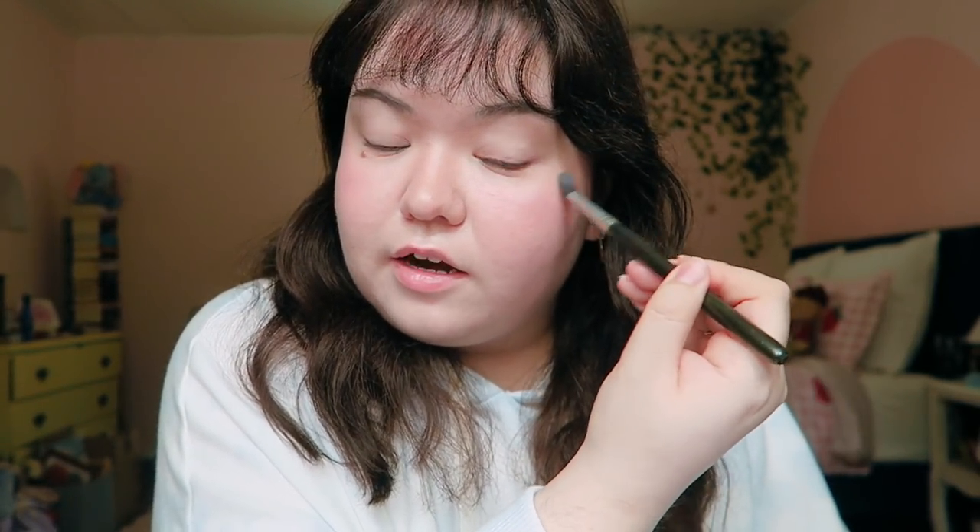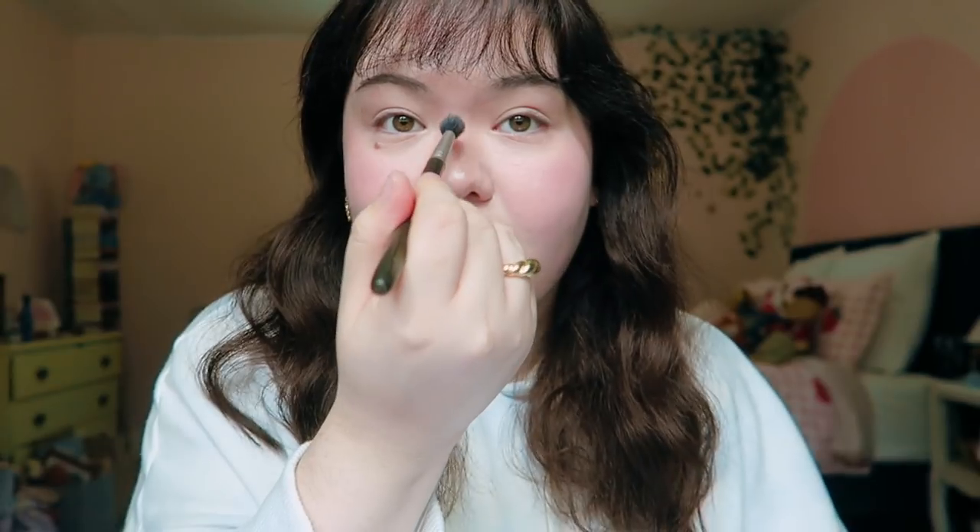I've also been loving this from Ofra Cosmetics — this is their highlighter in Pillow Talk. This was sent to me, not sure when I became a beauty guru, but I'll take it. I've been obsessed with this stuff. It's like the most amazing highlighter, so intense. I feel like it's not going to show up great because I'm right in front of sunlight right now, but it's so pretty. I get the hype. I get why NikkieTutorials loves Ofra Cosmetics — this stuff is no joke.